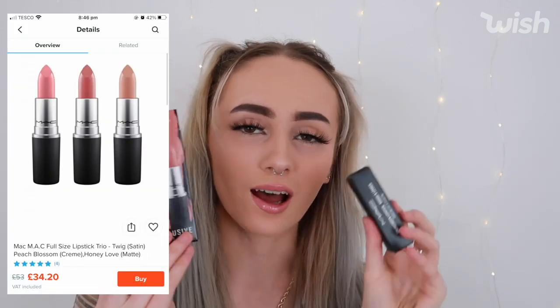The next thing I ordered was what I was most excited about. I saw these MAC lipsticks on Wish and didn't even realise Wish does actual brands, but they do — Nike, Adidas, MAC, Maybelline, Rimmel. They have a section of verified brands where the brands have been verified as real.